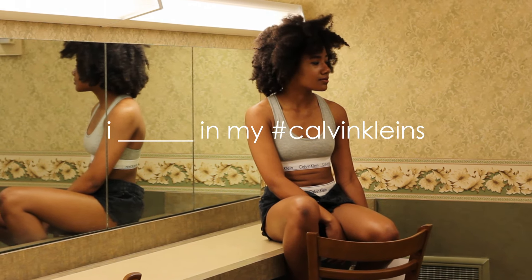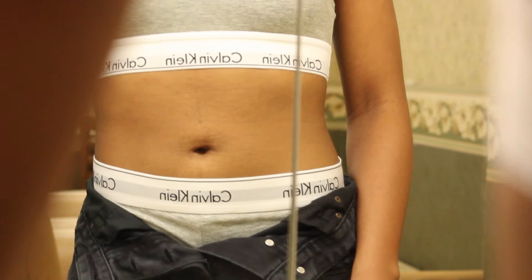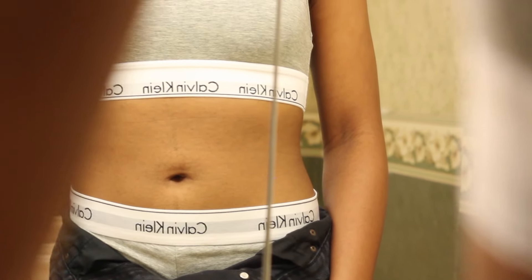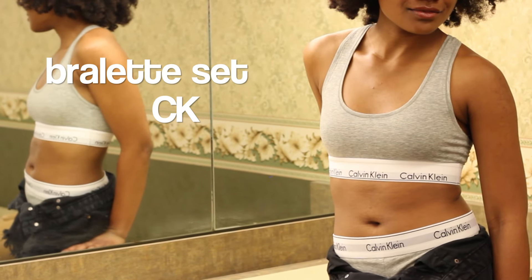So this is definitely a play on pop culture and high fashion, specifically the Calvin Klein ads. It also follows the Mean Girls rule of underwear turning into the perfect costume.